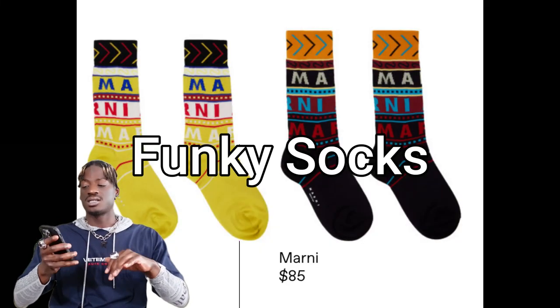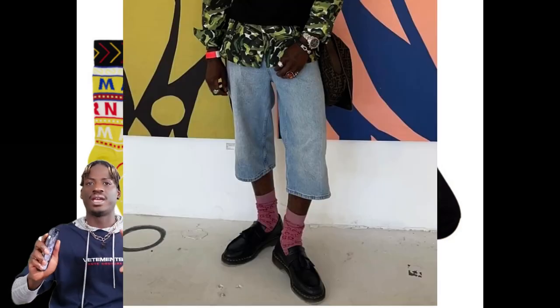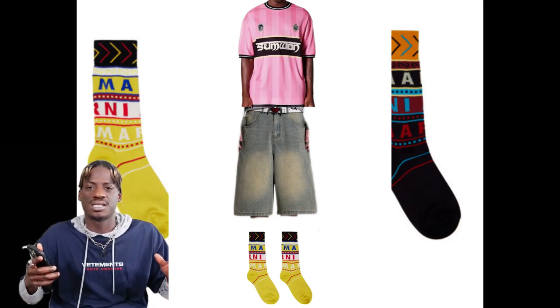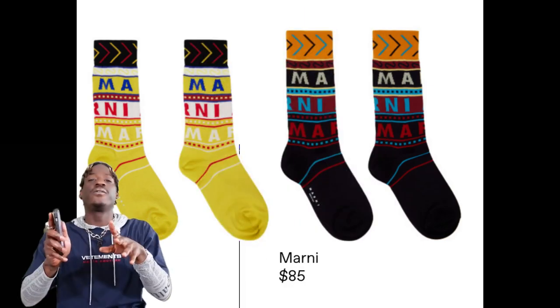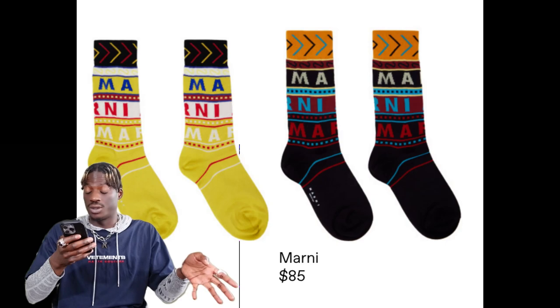The next top trend for the spring is going to be funky socks. Funky socks are going to add the flair to every fit. Just picture it — your jorts, your Doc Martens loafers, and your funky socks. A1 fire. Here's a pair from Marni; these are really cool.